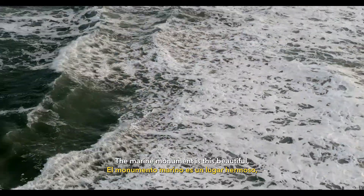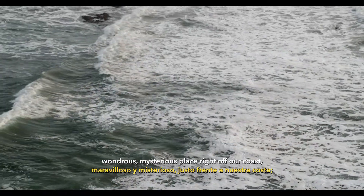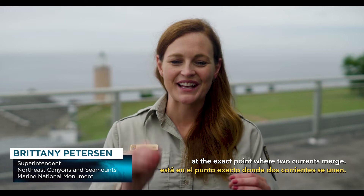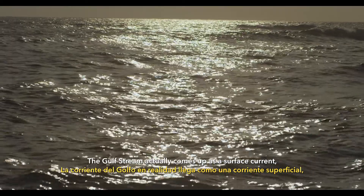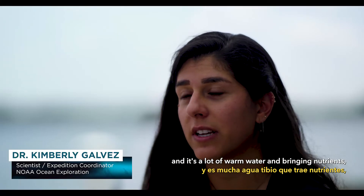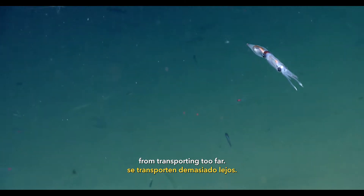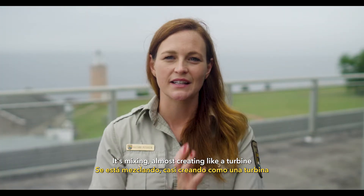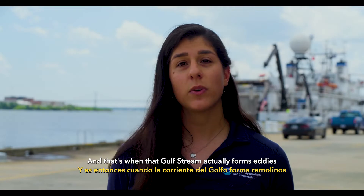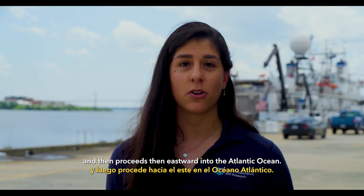The Marine Monument is this beautiful, wondrous, mysterious place right off our coast at the exact point where two currents merge. The Gulf Stream actually comes up as a surface current, bringing a lot of warm water and nutrients, but the cold climate keeps those surface currents from transporting too far. It's mixing, almost creating like a turbine with these sea mounts, and that's when the Gulf Stream actually forms eddies and then proceeds eastward into the Atlantic Ocean.